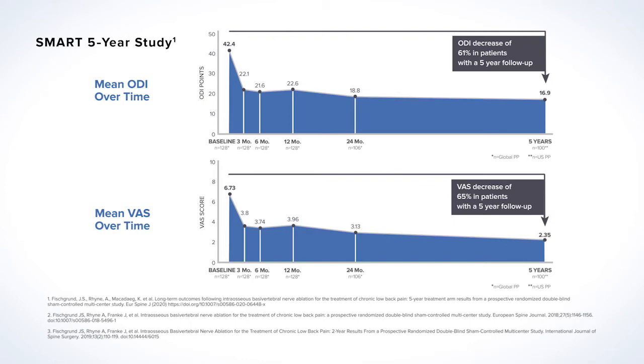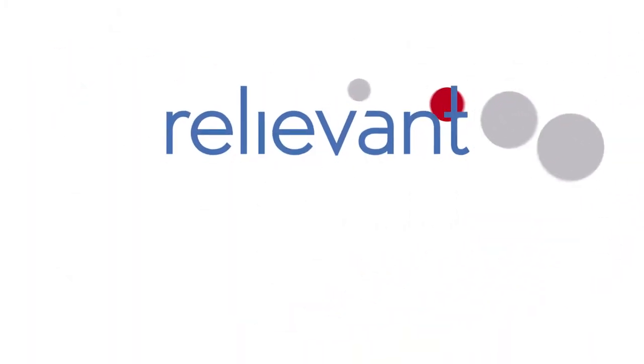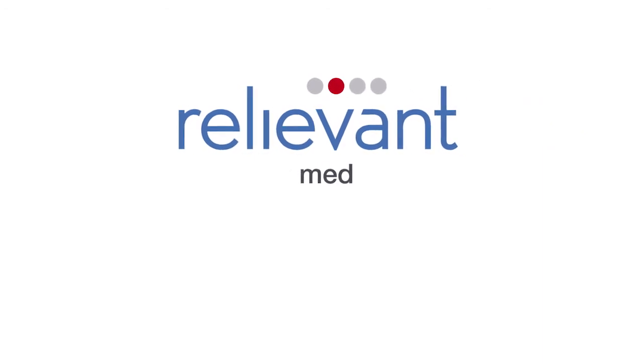With improvements in the treatment arm for the SMART trial lasting longer than five years after the procedure, the Intracept procedure is a proven, durable treatment option for the relief of chronic low back pain.